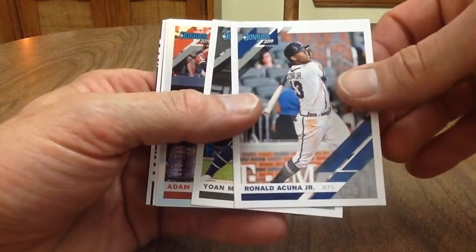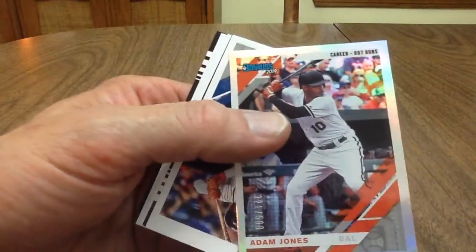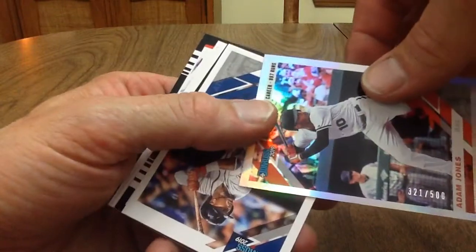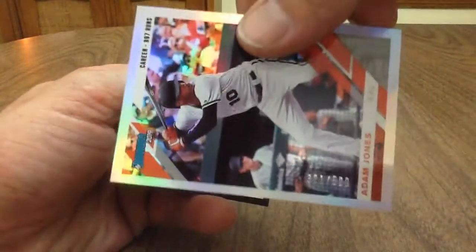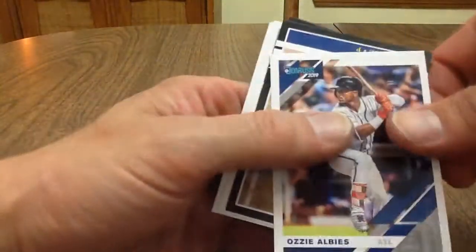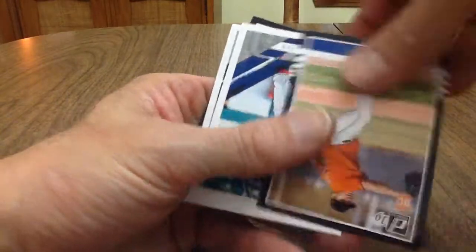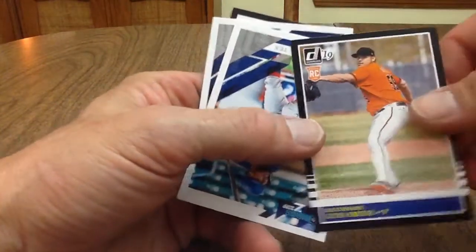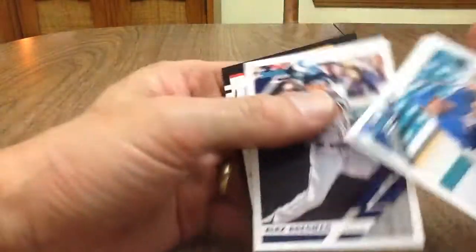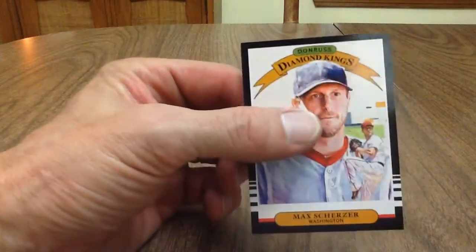Anyway — Ronald Acuna Jr.! Nice. Yohan Moncada, Adam Jones — 321 out of 500. Ozzy Albies — lovely, nice young player. Luis Ortiz, Willie Calhoun, Alex Bregman, and Max Scherzer.